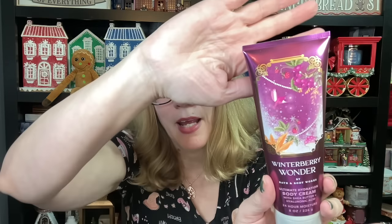The third scent in this collection is the return of Winterberry Wonder. Look at how pretty the creams are — they're like a metallic. I love the cream. Fairytale is like a dark green metallic, and strawberry snowflakes is pink. I actually think the creams are probably the prettiest in the entire collection because they have that metallic vibe. The lotion also has a little bit of a metallic background, which is pretty — you know me, I like my metallic.